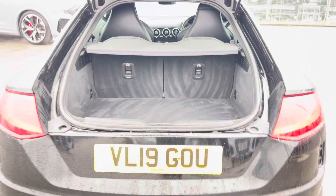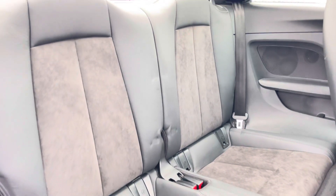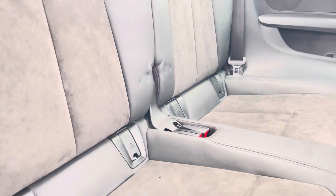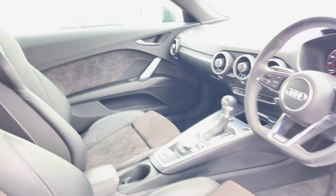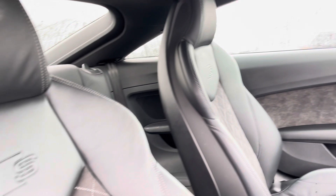Moving inside the vehicle and taking a look at the rear interior, we have enough space for two passengers with the leather and Alcantara upholstered seats and ISOFIX mounting points as well. Moving to the front of the car, its contemporary design is furthered with the S-Logo embossed front sports seats, the Audi onboard computer, and the flat-bottomed 3-spoke multifunctional steering wheel.